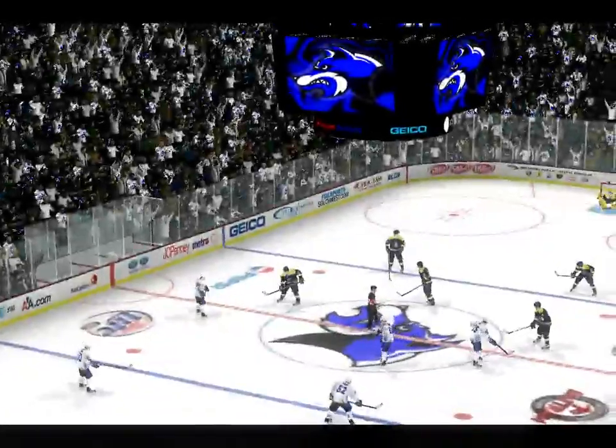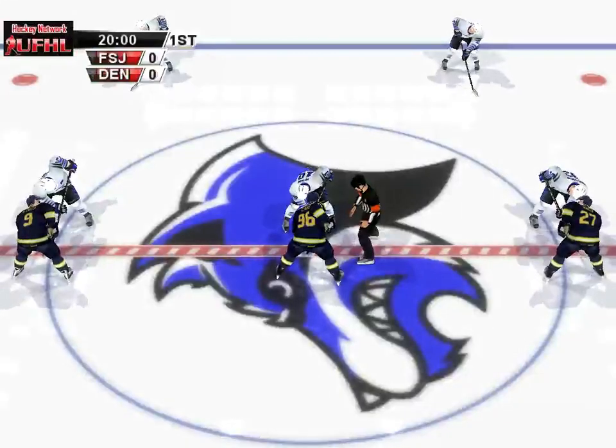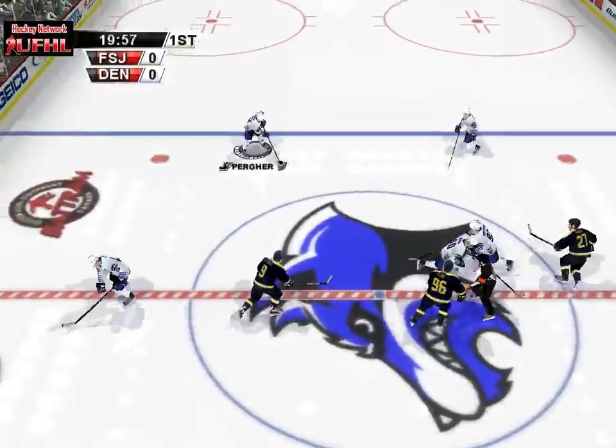Don't ask me why, but I think this game will be a close one. And with that bold prediction, let's start this game between Hamilton and Flint.